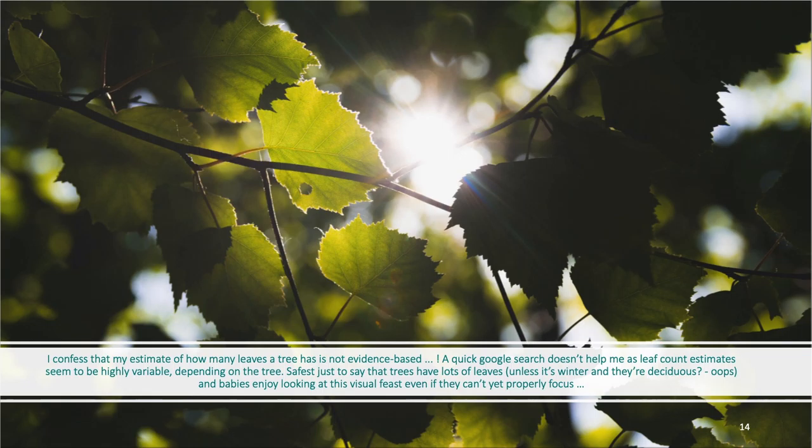I'm often saying to parents: if you think of a single tree outside, the baby may not be able to focus on the leaves, but can still see the incredibly complex interplay of light, shadow, and colour of hundreds of thousands — perhaps a million — leaves. Compare that to a single wall. And that's just one single tree in the outdoor environment.